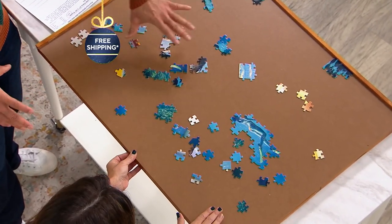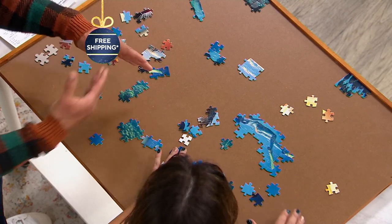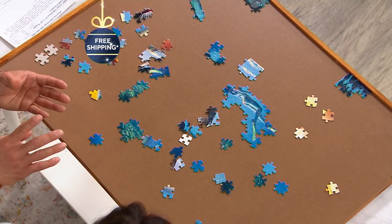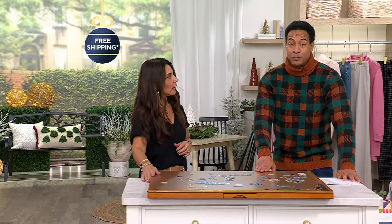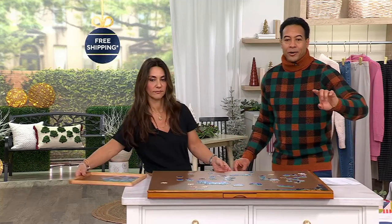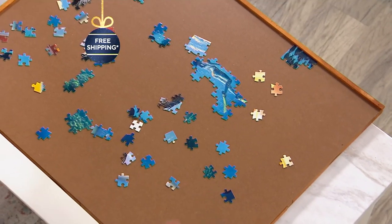We do ours on the dining room table and have to slide things over to make room. I remember I bumped it once — we were doing a winter deer scene, an 800-piece puzzle, and it was so hard. We made a mess because we didn't have something like this. That special price again: $69.98, shipping and handling is free, and your easy pay is $14.